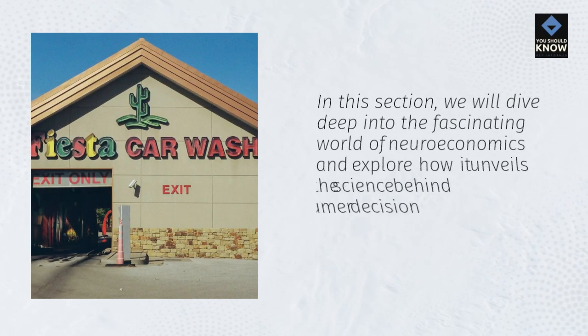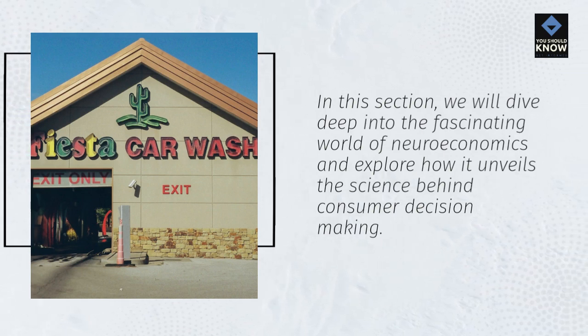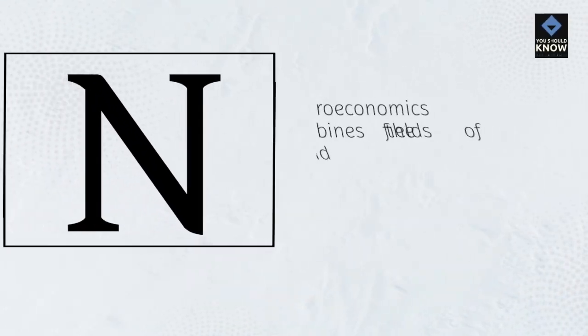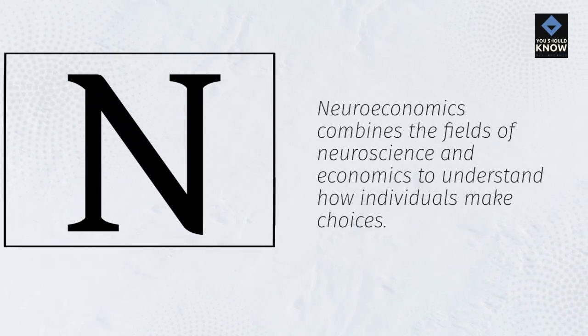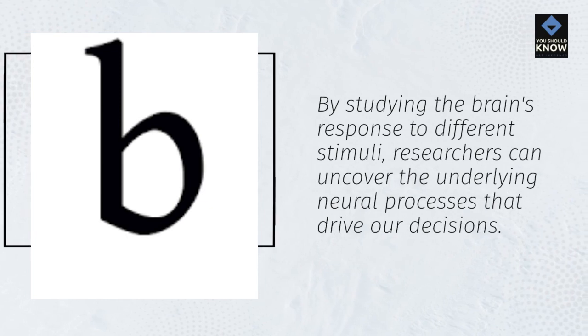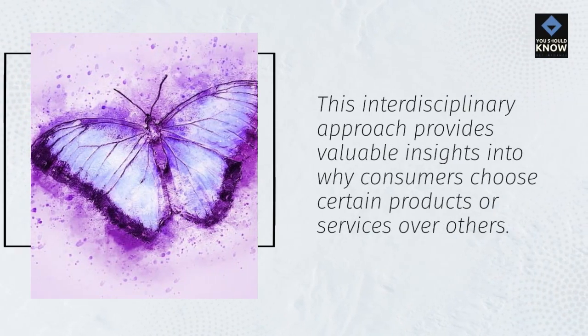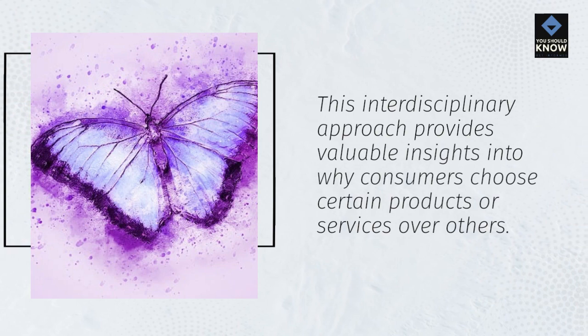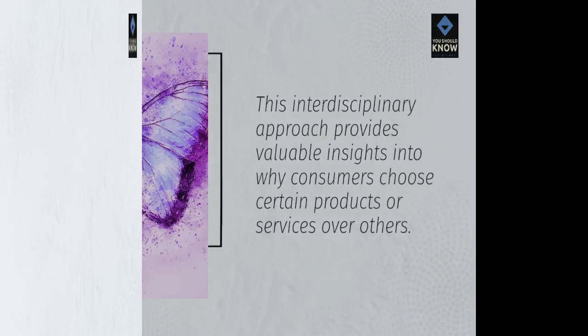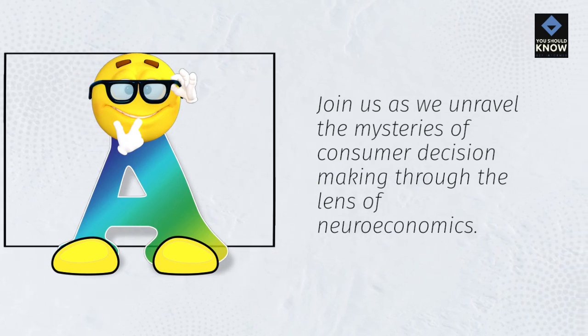In this section, we will dive deep into the fascinating world of neuroeconomics and explore how it unveils the science behind consumer decision-making. Neuroeconomics combines the fields of neuroscience and economics to understand how individuals make choices. By studying the brain's response to different stimuli, researchers can uncover the underlying neural processes that drive our decisions. This interdisciplinary approach provides valuable insights into why consumers choose certain products or services over others.